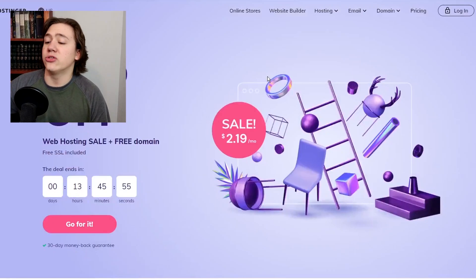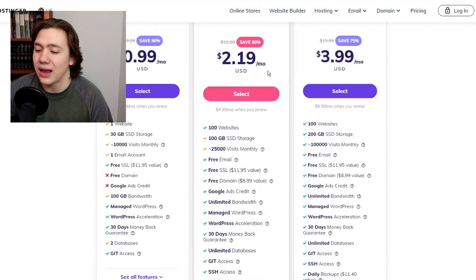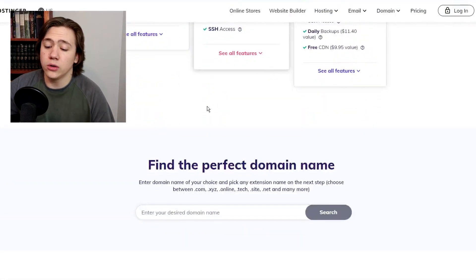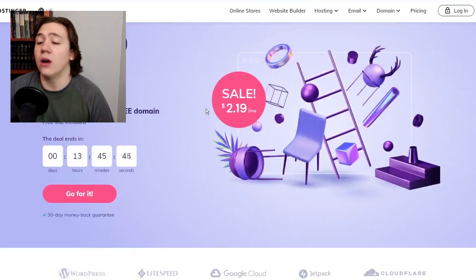As you can see on my screen, I'm on the Hostinger website right now. Hostinger is essentially a website hosting platform. They are known, essentially famous, for having the cheapest plans on the internet. Their hosting plans are extremely cheap, and it's an extremely good deal for any new hosters or new website developers who are starting out.